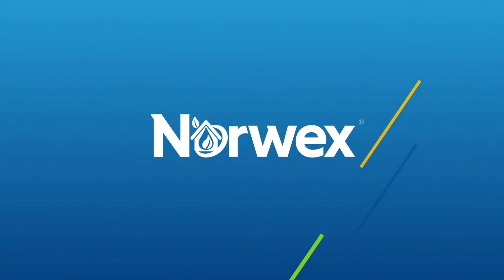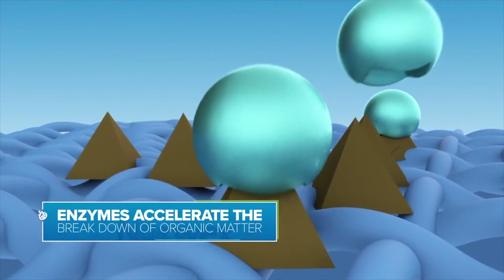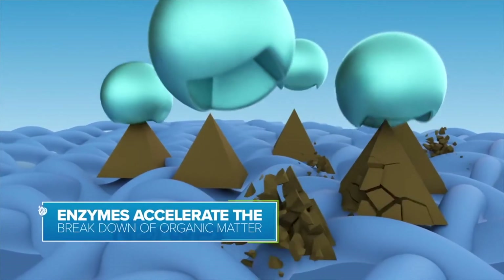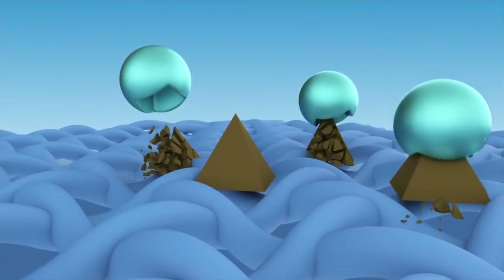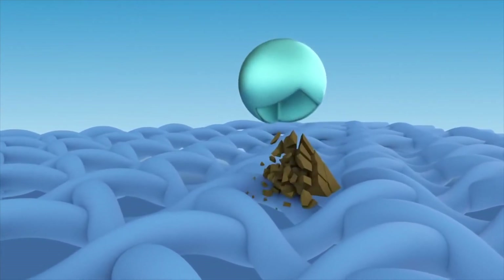Enzymes accelerate the breakdown of organic matter, making them great cleaning agents. But not all enzymes are created equal. There are different enzymes for different messes. Think of them as a band of enzymatic superheroes, each tasked with a special cleaning mission.